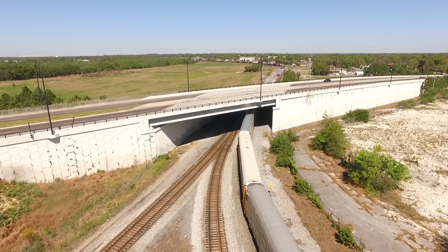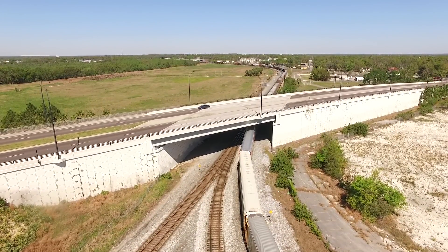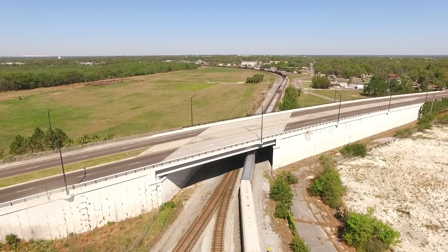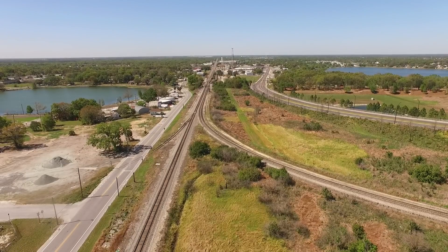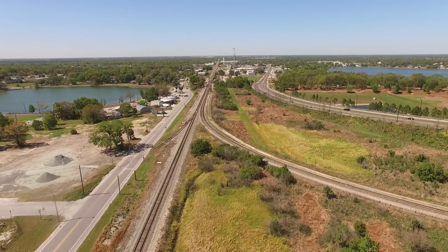Off to the left, in that now grassy field, was ACL's Lakeland Yard — a 24-7 flat switching center for Bone Valley, perishable fruit, inbound public supermarket traffic, and dozens of other customers. In the 1980s, this yard closed and everything was moved to Winston Yard, four miles to the west.